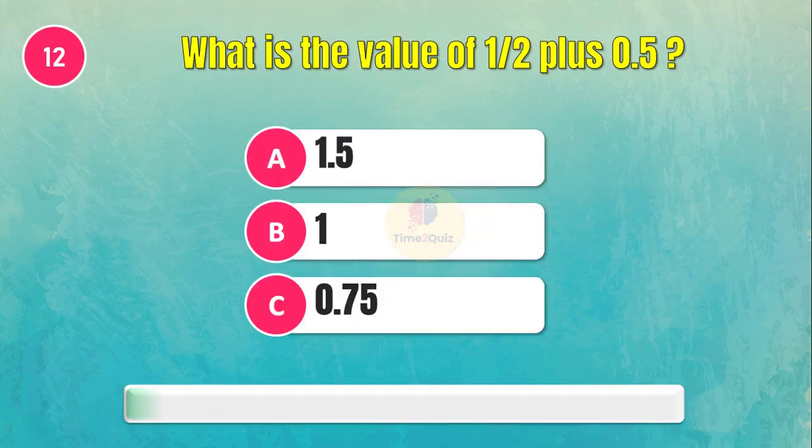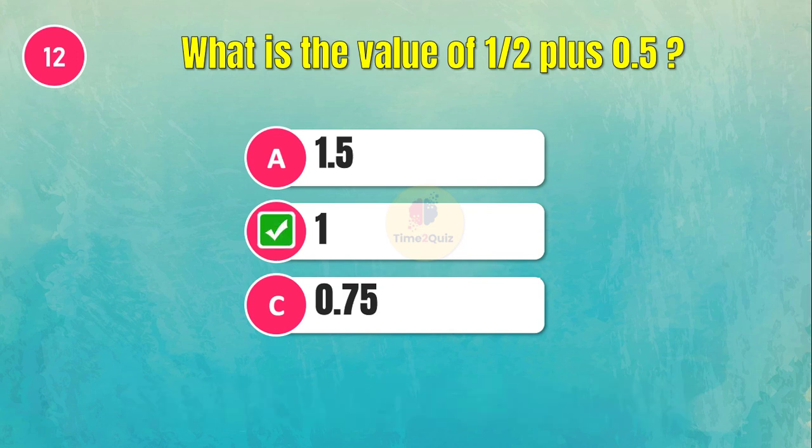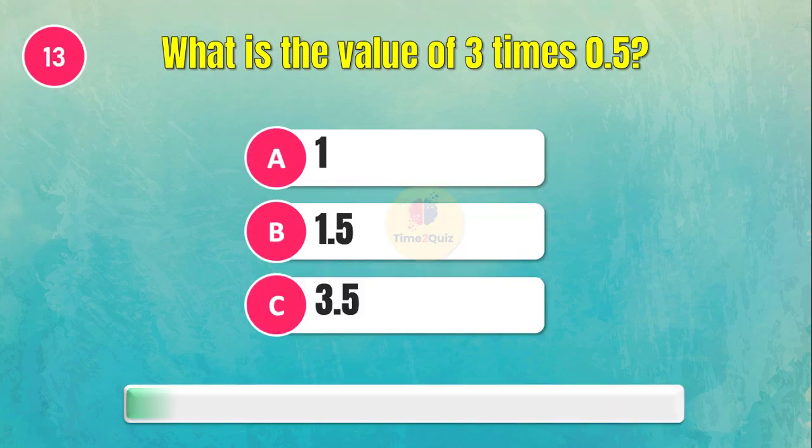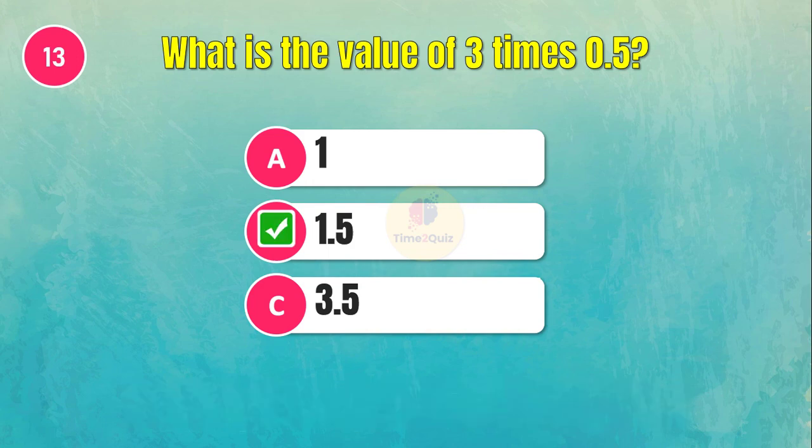What is the value of one half plus 0.5? The answer is 1. What is the value of three times 0.5? The answer is 1.5.